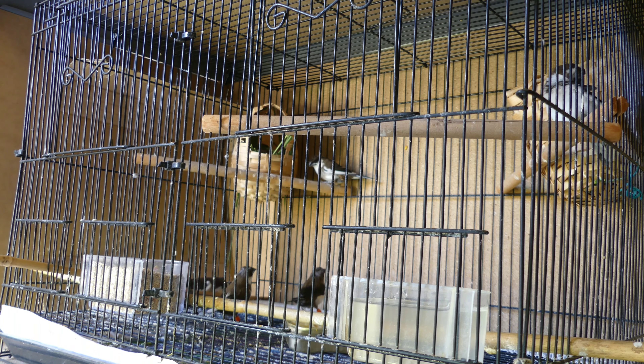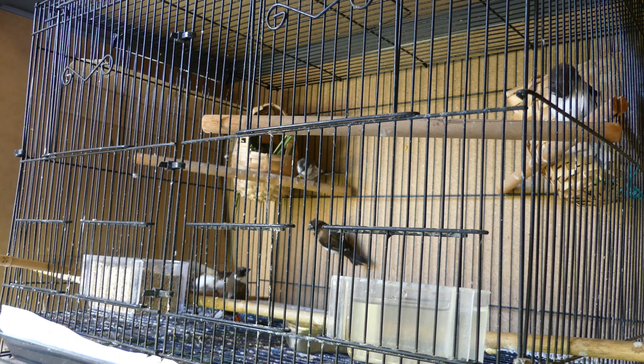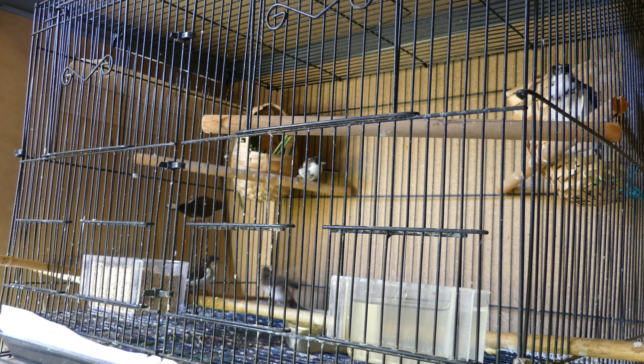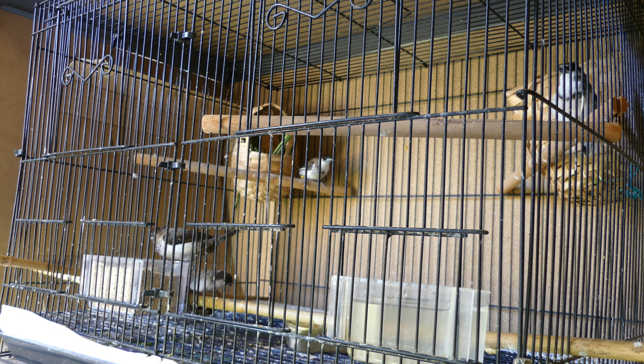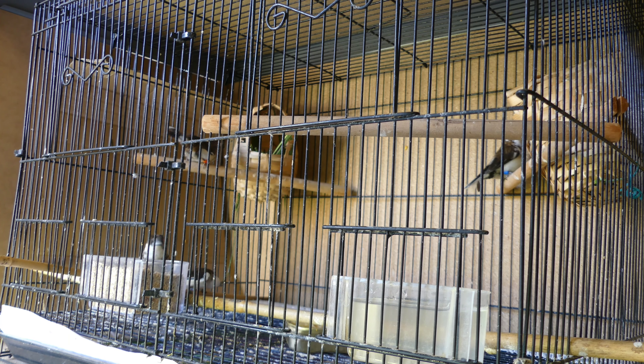When I first got them and was keeping them in this cage, it got a little bit out of control. I put the nest baskets in for them to sleep in at night, but of course they started to breed very soon after that. They ended up having between them something like 12 or 13 young, and they were all raising them together, which was really funny and interesting — but very messy and not recommended. The young ones I took out once they were older and able to eat for themselves.